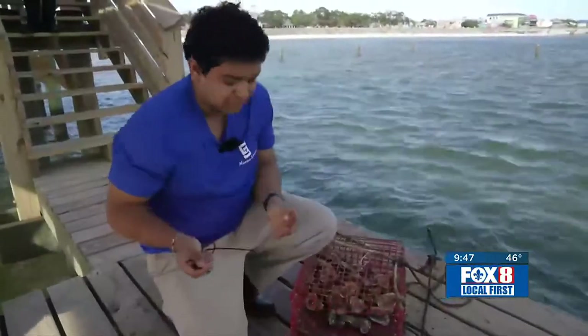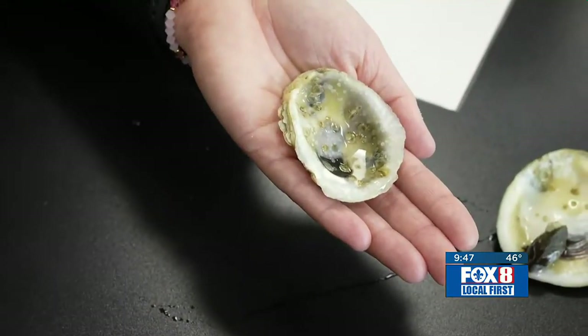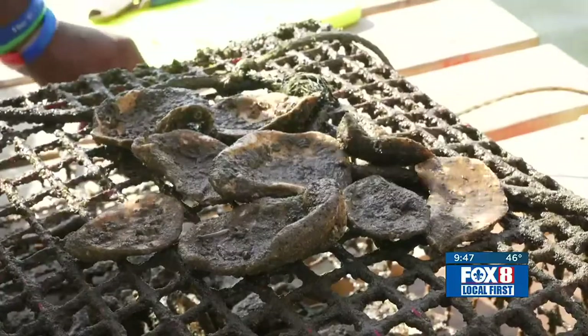We have two oysters in here that have spat. Through the course of the school year, the students grow the spat into something closer to what you'd see on your dinner plate. It's my favorite course.